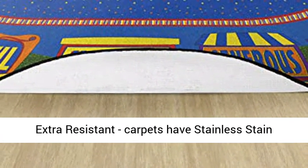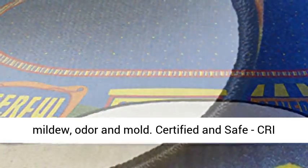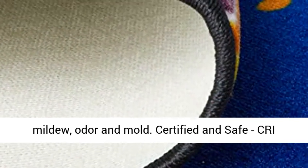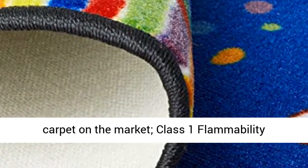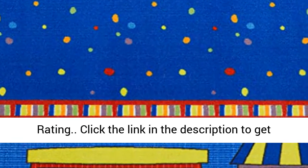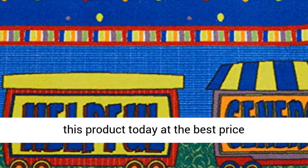Carpets have Stainless Stain Guard to protect against dander, bacteria, spills, mildew, odor, and mold. Certified and safe — Green Label Plus certified for lowest-emitting carpet on the market. Class 1 Flammability Rating. Click the link in the description to get this product today at the best price.